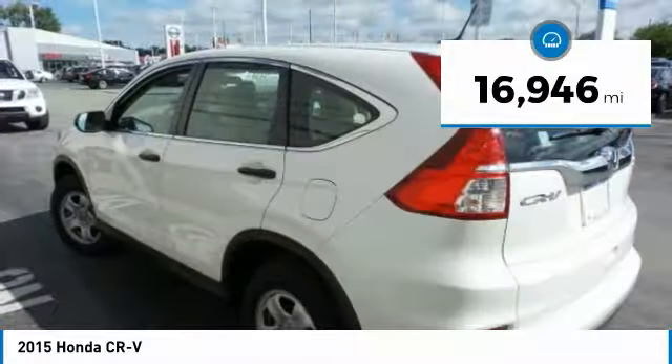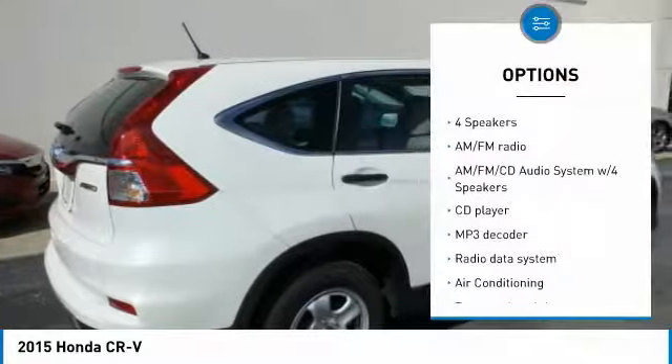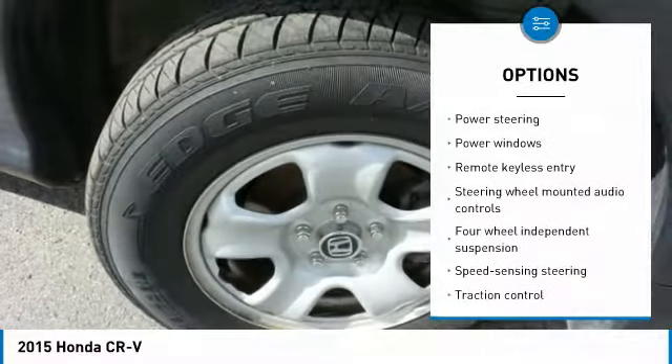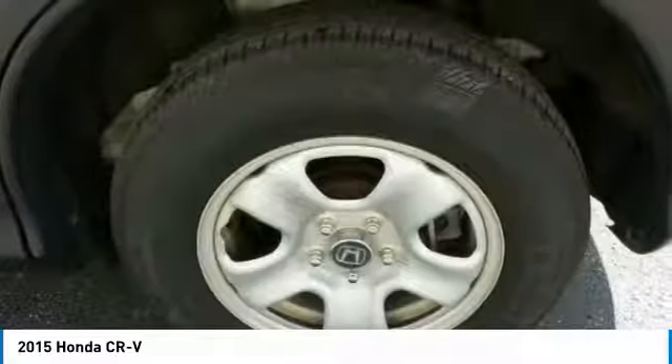This vehicle has less than 20,000 miles. Here are some of this vehicle's great options: traction control, air conditioning, dual airbags, power steering, four-wheel disc brakes, trip computer, CD player, rear window defroster, compass, and electronic stability control.